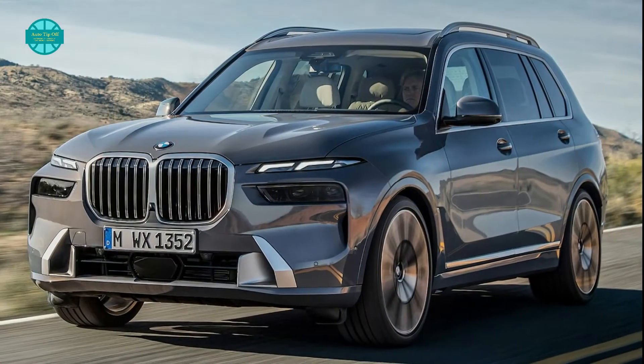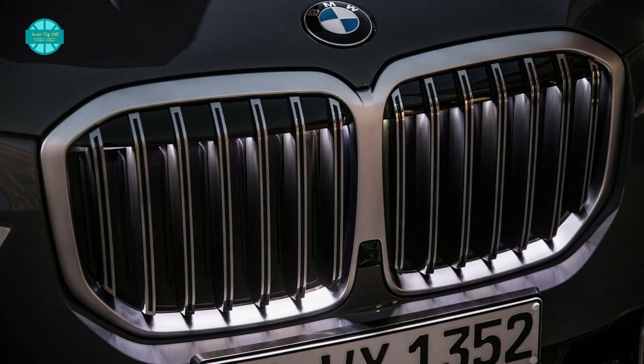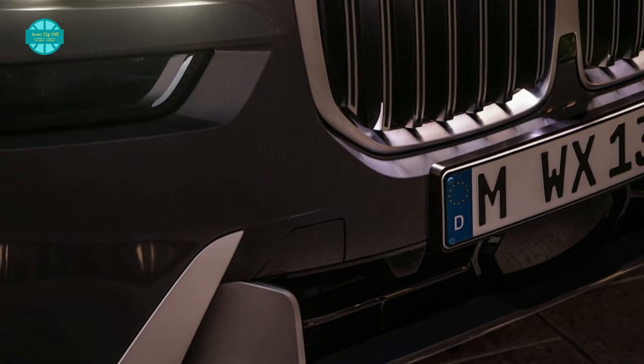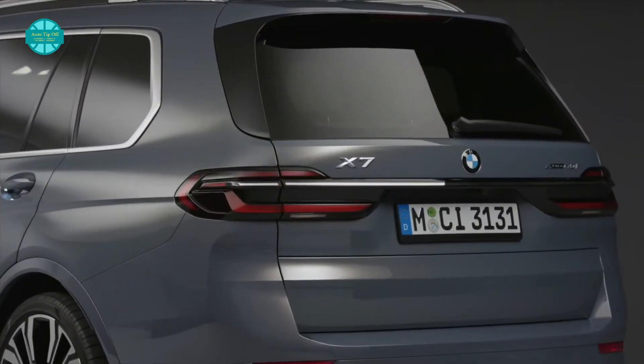The grille itself has been updated with new grille bars with chrome elements. On the M60i, the grille is illuminated as standard. While the split headlight design is distinctive, we're less convinced by the fussy lower section with large satin aluminum inlays and an outward-facing contour. At the back, the changes are more subtle.